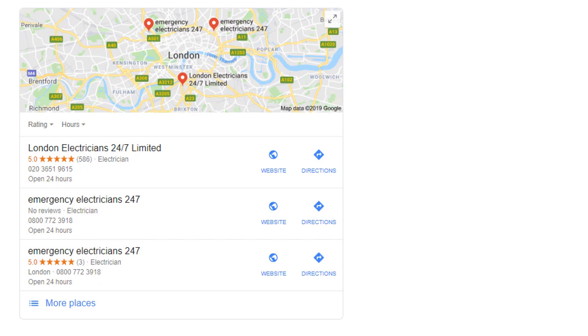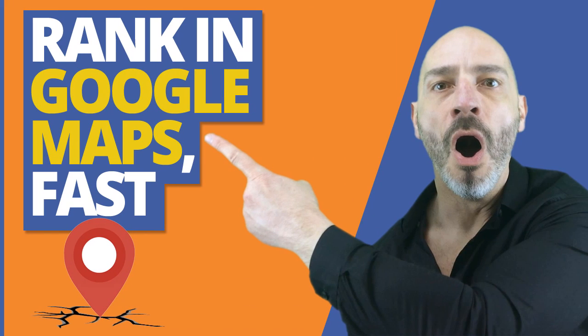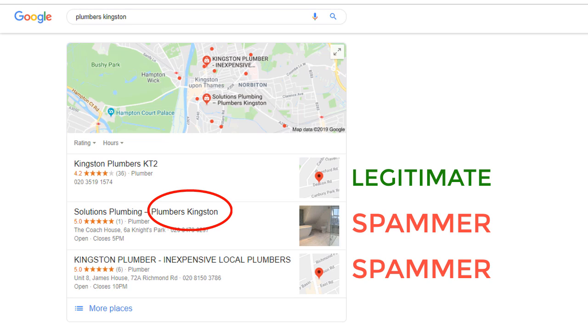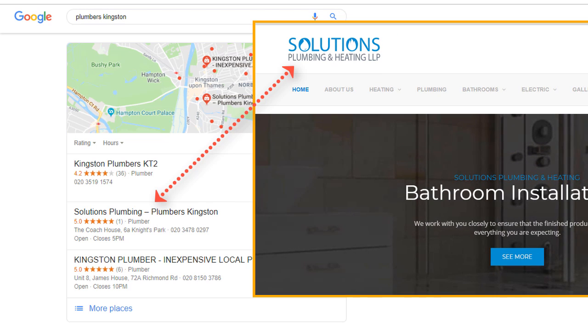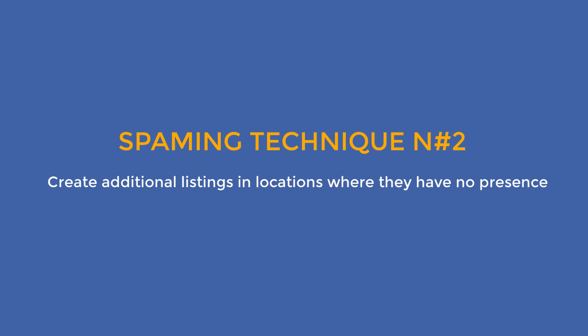Before I show you how to properly use this report, it's important you understand what is considered spam in Google My Business. There are multiple instances of spam you can come across in Google Maps, but here are the two most popular ones. Number one: adding extra keywords in the business title. This is by far the most common offense. Adding location and service keywords in your Google listing is a sure way to improve your rankings. For example, when I search for a plumber in Kingston, London, the map pack only seems to show one legitimate result — the other two are spamming their listing with additional keywords such as 'Plumbers Kingston' and 'Inexpensive Local Plumbers'. I generally check their website, and if the business name doesn't match their listing they are clearly spamming and should be reported. If you want to be sure what their business name is, you can even call them directly and see how they answer the phone.